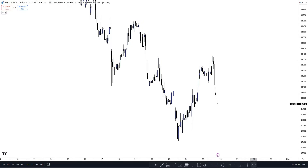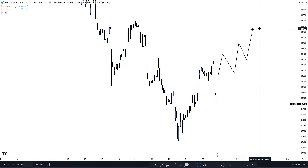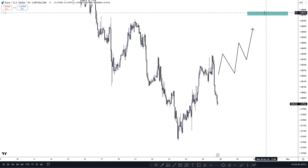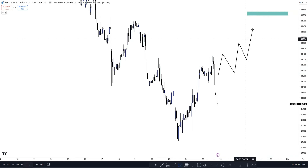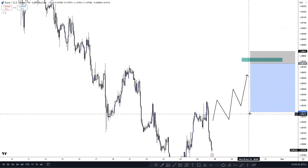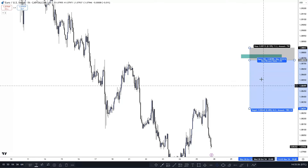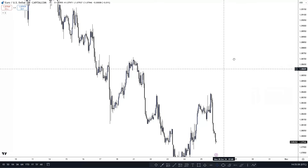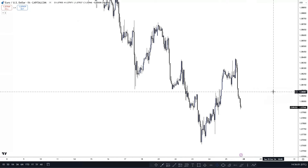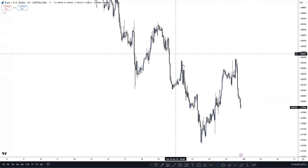The way I trade is with limit orders — I find areas within the market where I think price will react, set a pending order or limit order there with my stop loss set accordingly and my TP set. If you've got a job or can't sit at the screens all day, this strategy is going to be great for you. First of all, I can see that price is moving down overall on EUR/USD.